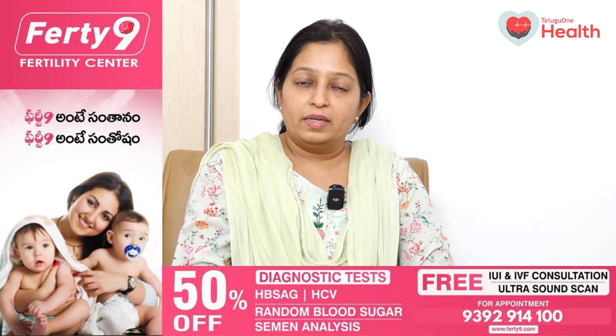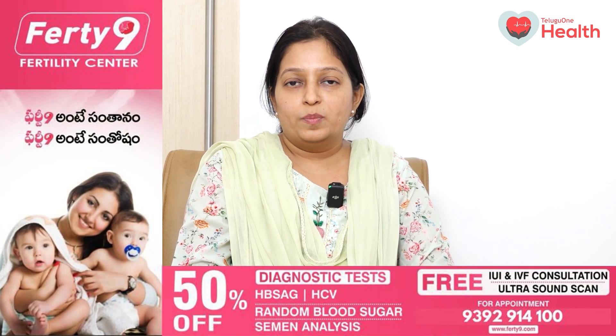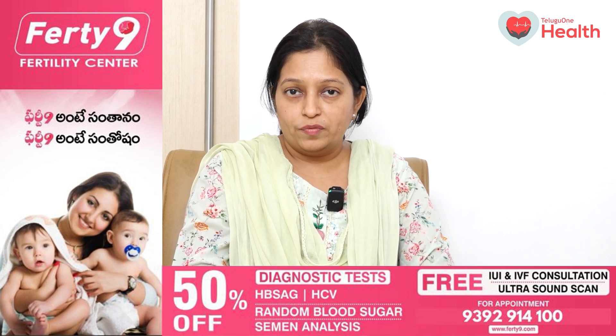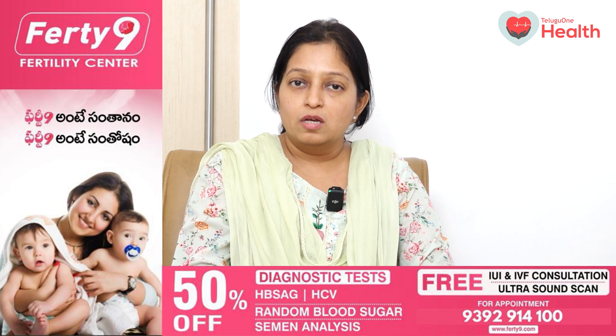What is the success rate of IUI? When it is a properly selected couple, the success rate of IUI can go up to 15 to 20%. Discuss with your doctor if IUI is beneficial for you based on your category. If someone has endometriosis, age above 35 years, or long duration of infertility — more than 5 years — IUI may not benefit them.